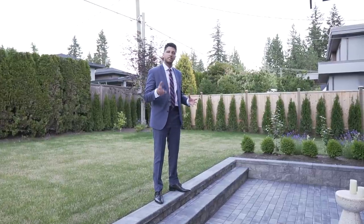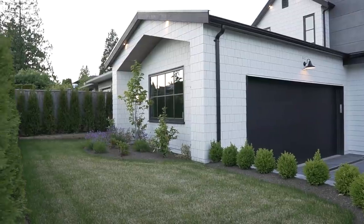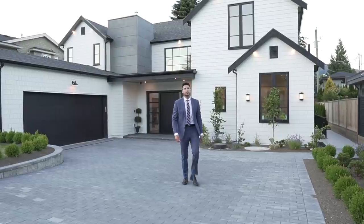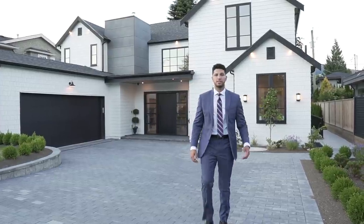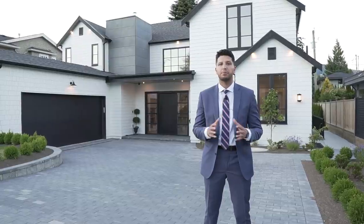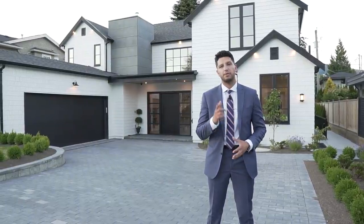That sums up the tour for this amazing modern farmhouse. A huge shout out to Jesse Cook for letting us tour his amazing listing, and to Symphony Homes — you guys did an amazing job. Please like, comment, and subscribe, and we'll see you in the next episode.